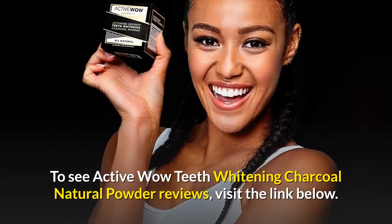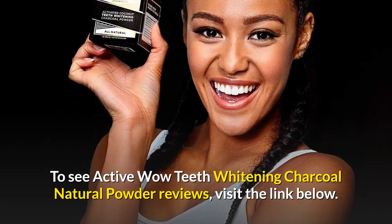To see Active Wow teeth whitening charcoal natural powder reviews, visit the link below.